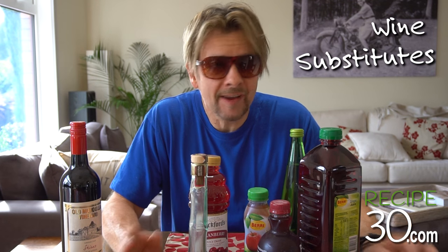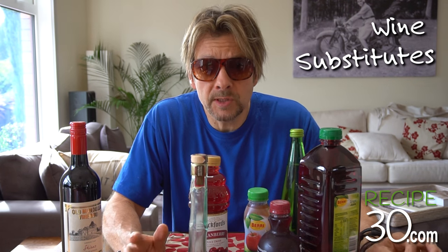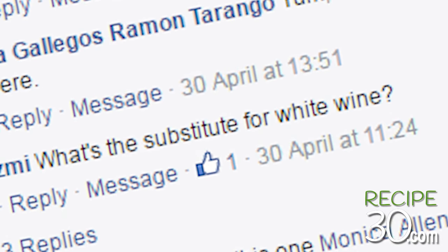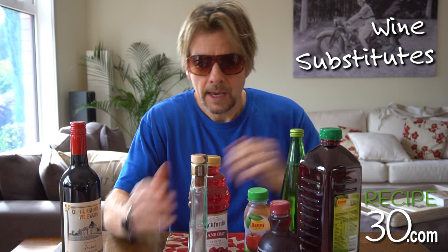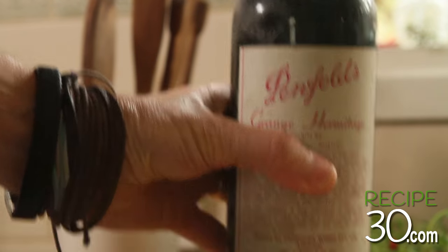One of the questions I get asked the most on my website, on Facebook, on YouTube, and on social media in general is: what is a good substitute for red wine, white wine, or any wine? I feel for you guys because obviously you're not allowed to have alcohol, and you know you cannot beat the taste of red wine. So I'm just going to go through a few alternatives — they're probably not the real substitute,